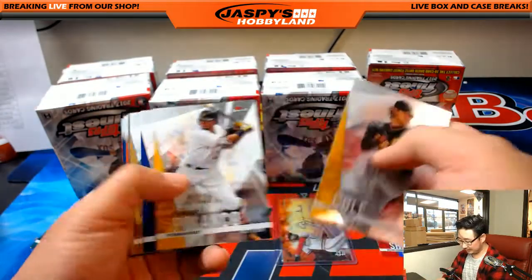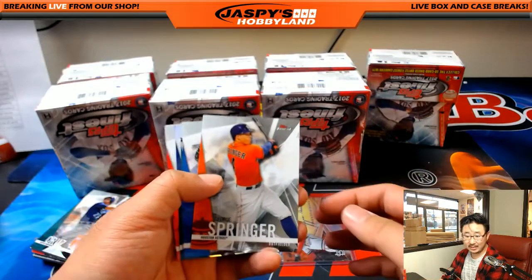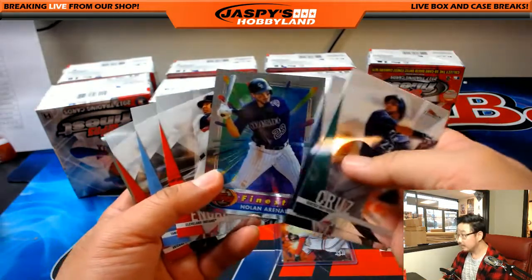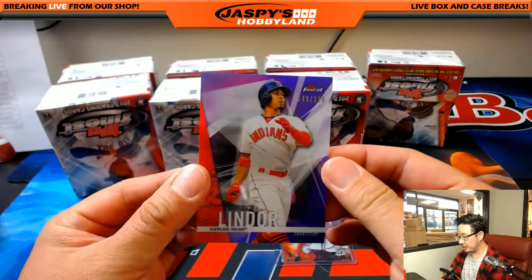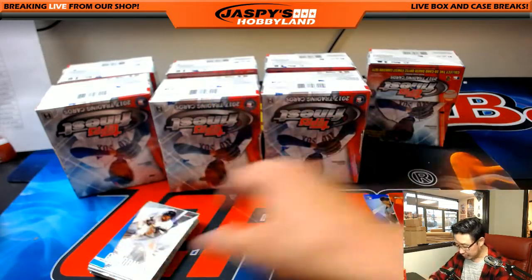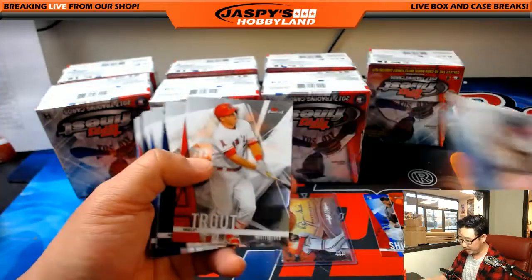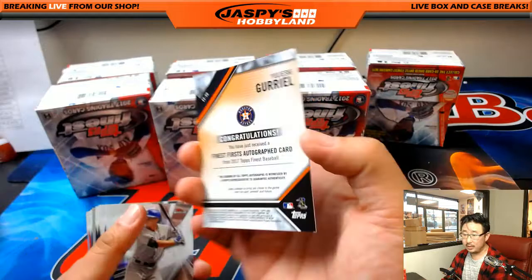It's a nice start. There's Andrew Benintendi out of 25 for the Red Sox — that's a nice one for Rick T. There's a purple Francisco Lindor out of 250 — that's a nice one for Josh C with the Tribe. The refractors will ship. Yulieski Gurriel will ship to the Astros — goes to Kevin Nakamichi.